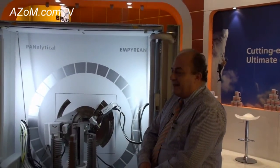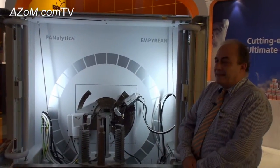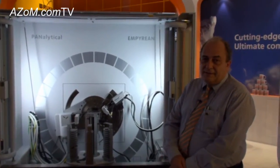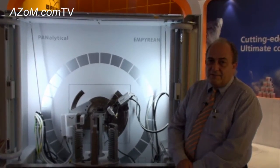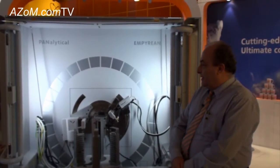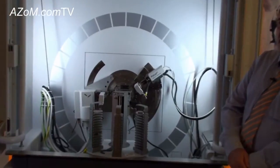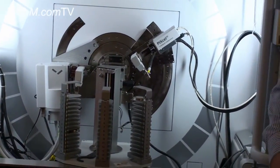As you can see, we had a chance to exhibit our new instrument for diffraction at the XRD meeting this year. It is called Empyrean and it's a new member of our X-ray diffraction family. It's a multi-purpose diffractometer with a lot of new technology and basically a new platform for very versatile experimental and scientific work.